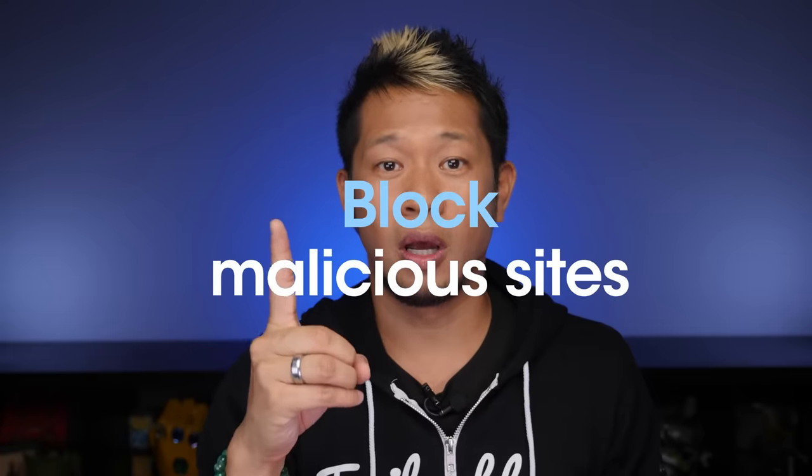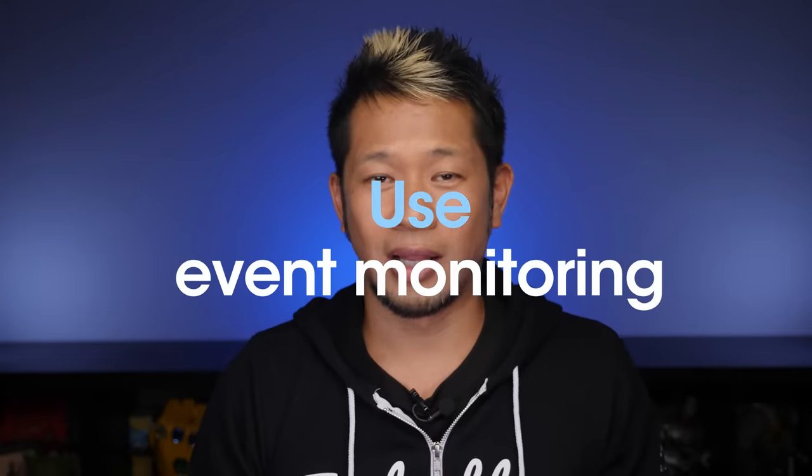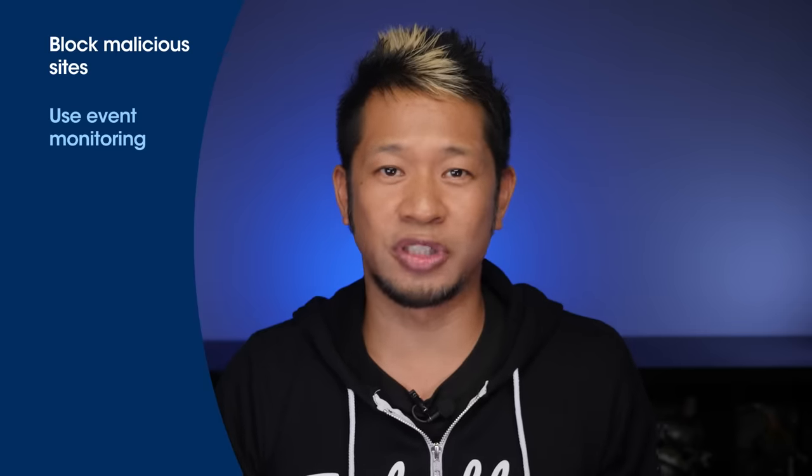At number one, block access to known malicious or harmful websites using antivirus software or firewalls. There are a bunch of websites out there that are just known to be sketchy — whether they use non-secure connections or try to trick you into downloading malware. Your best bet is to block access to these sites so nobody in your organization accidentally opens your network up to a threat. Number two, use tools like event monitoring to monitor data access and enforce security policies. Event monitoring is software that keeps track of who's accessing what data and when, alerting you to suspicious activity.